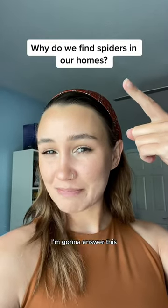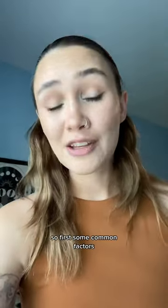Do you ever wonder why we find spiders in our homes? I'm gonna answer this and tell you how to get rid of them. So first, some common factors that are attracting spiders.